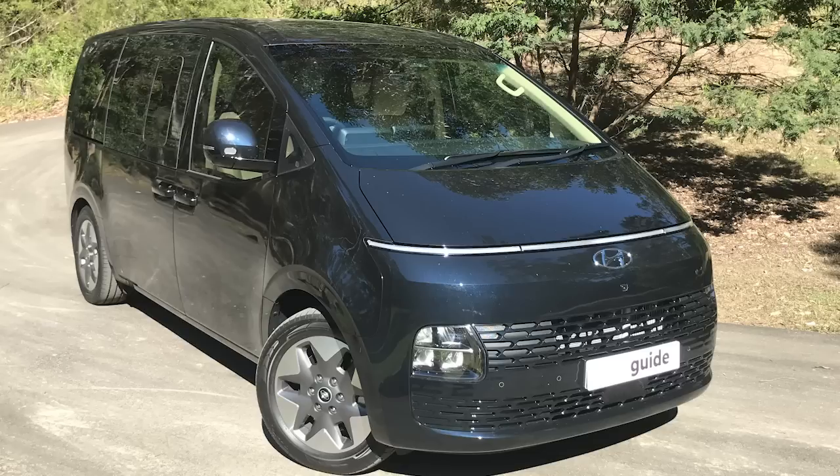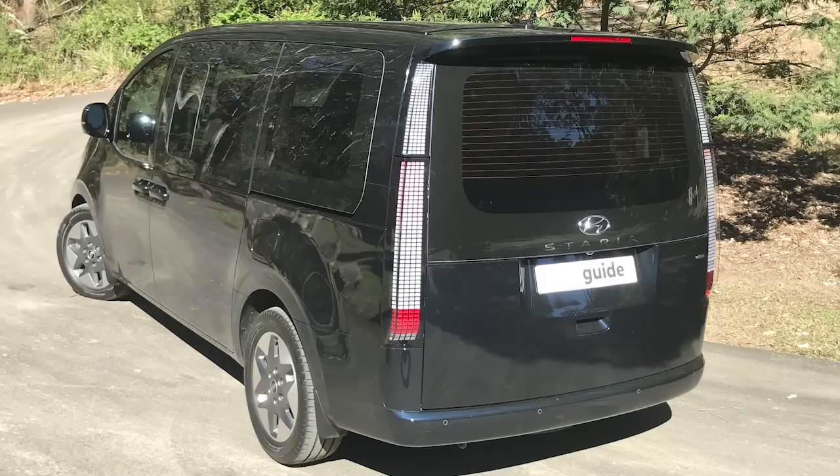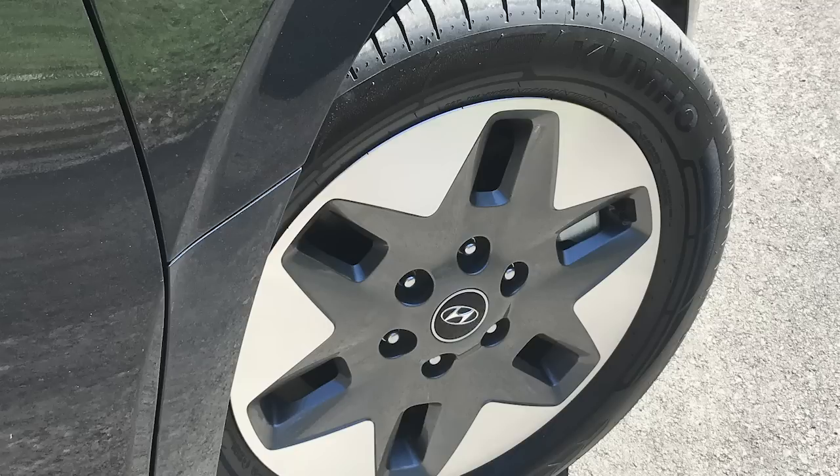The Staria is the replacement for the iMax and iLoad — there's also the awkwardly named Staria Load. This version is an eight-seat people mover, and the one I was in was the Highlander diesel — that's the higher spec with a 2.2-litre turbo diesel four-cylinder. This one's all-wheel drive: default is front-wheel drive with rear drive on demand, and an eight-speed auto.